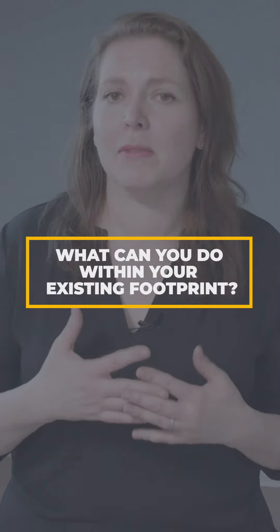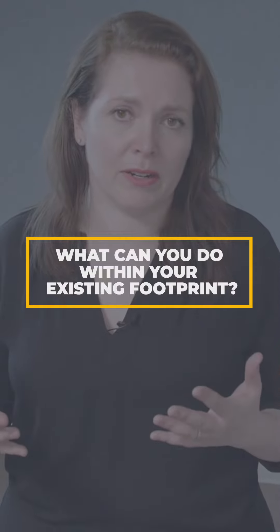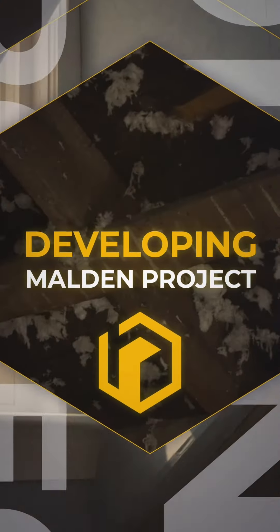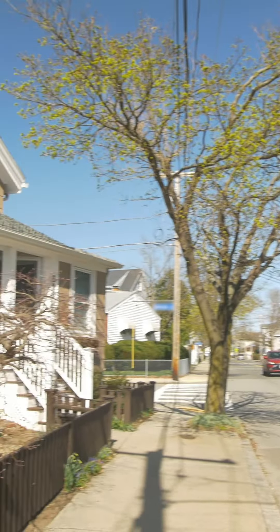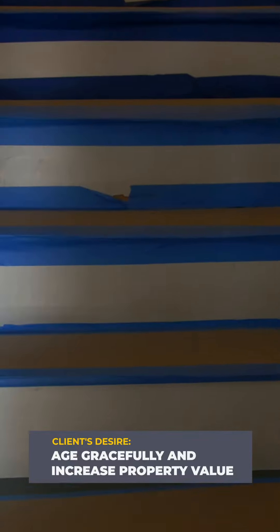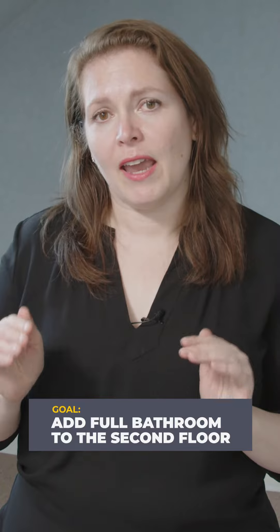We really want to show you this project because we want you to know what you can do within the bounds of your existing footprint. We're starting work on this beautiful little worker cottage in Malden Center. It's owned by a lovely couple that want to age in place gracefully, so they're investing in making some updates necessary for them to be here as long as possible, but that will also increase their property values.